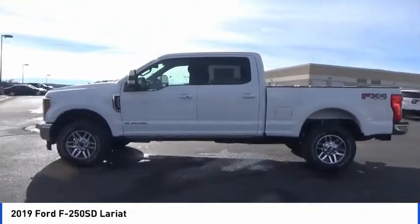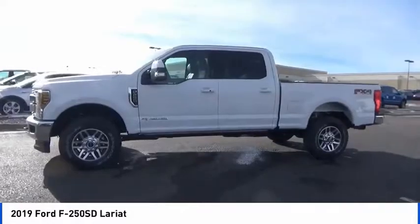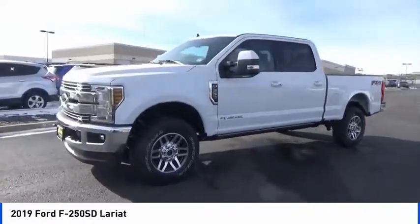Four-wheel disc brakes, voice-activated navigation system, electronic stability control. Come see the car for yourself.